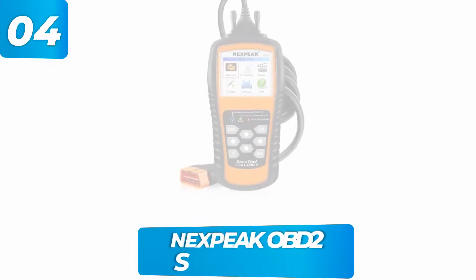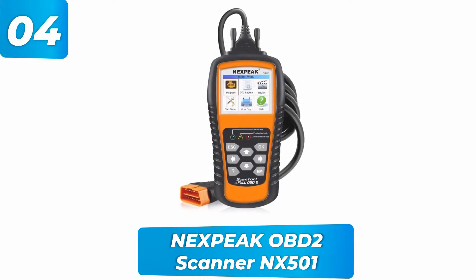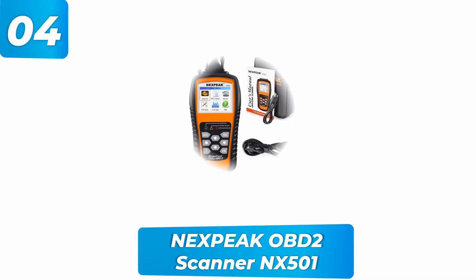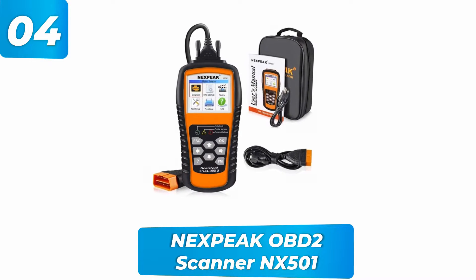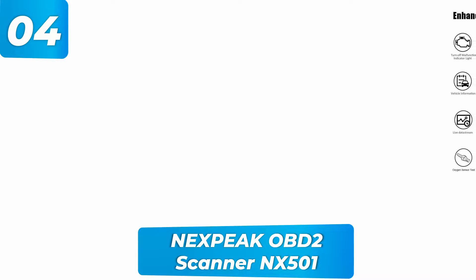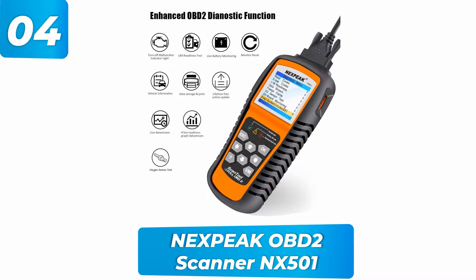Next Peak OBD2 scanner. This device provides fast troubleshooting and can check error codes, switch off the check engine light, keep an eye on the fuel system, and detect broken sensors. It provides easy-to-read results on its 2.8-inch LCD screen. The built-in STM32 lets it decipher and delete troublesome codes significantly faster than most of its competitors. It also has three indicator bulbs to indicate how serious the issue is and whether it requires an urgent fix. The manufacturer provides a 12-month warranty on this product.